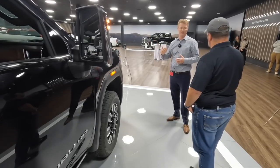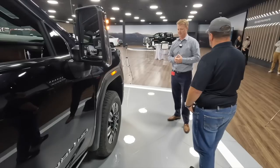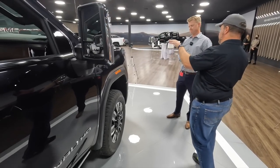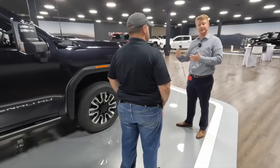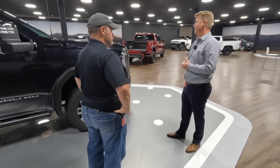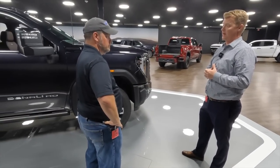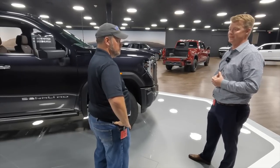It just continues to push more and more. People want more features, more capability, more standard content — and that's really what this truck delivers. And you're going with the Duramax as standard in this trim? We are. Similar product formula to the light duty — the 6.2 comes standard on light duty, you can option the 3-liter diesel, but here in the heavy duty, over 90% of our mix on Denalis right now is the 6.6-liter Duramax.